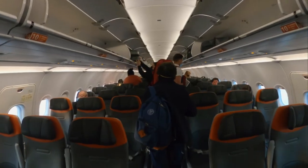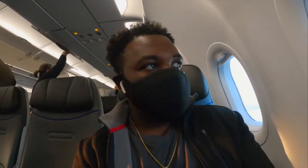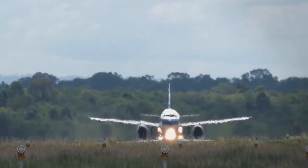The plane seemed like a ghost town — it was completely empty and I had the whole row to myself, so I felt very safe and comfortable.